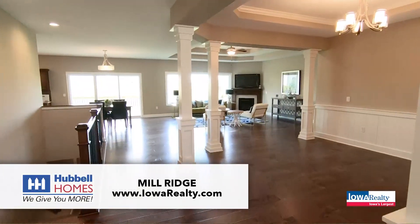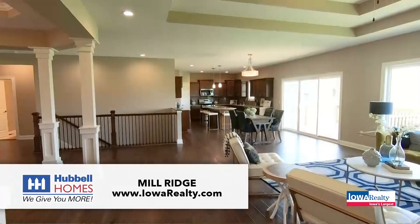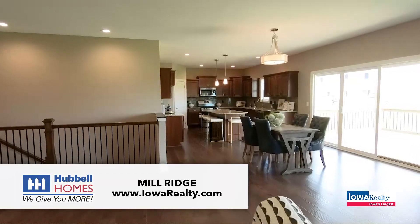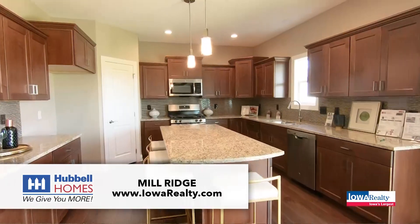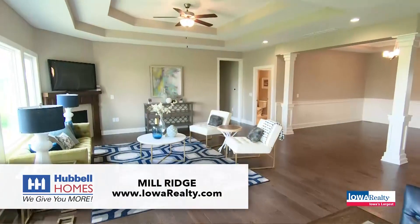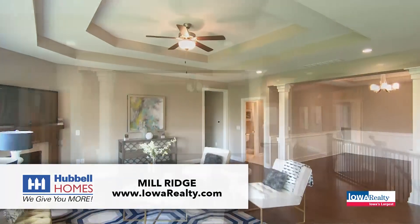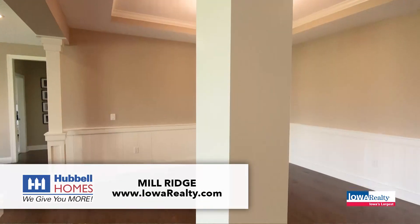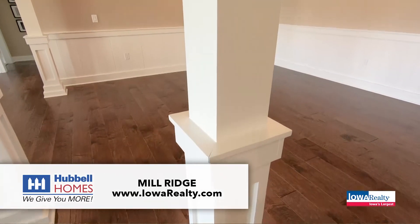One thing to mention is how fun the community is out in Mill Ridge. Yesterday there was an Oktoberfest, and this spring there's going to be a pool party. Let's go to the video of Mill Ridge with Hubble Homes. This is a Waukee School District, West Des Moines address, with a terrific ranch.